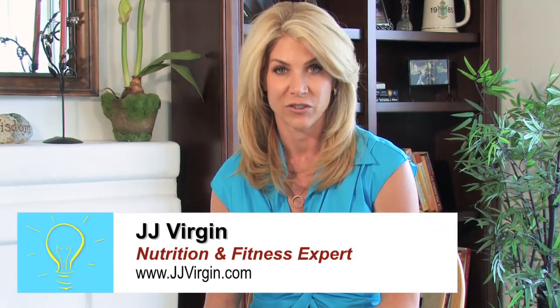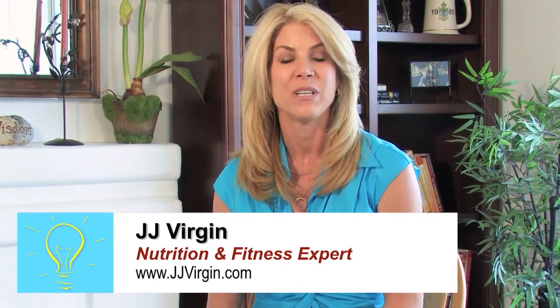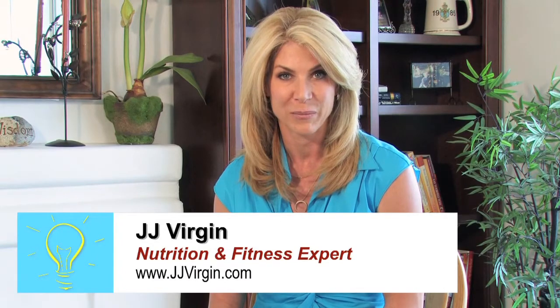80 to 90 percent of the population is vitamin D deficient. Are you concerned you might be one of them? Today's smart tip shows you easy ways to boost your vitamin D level.